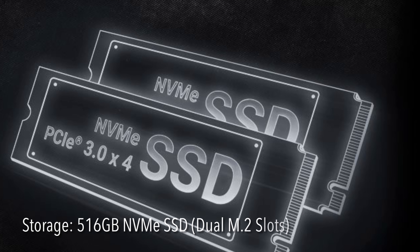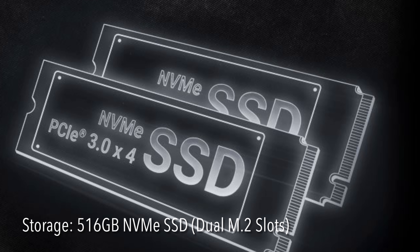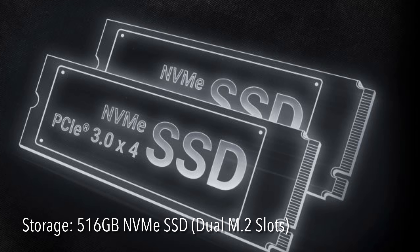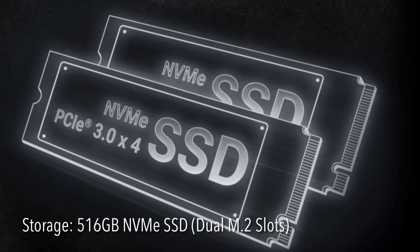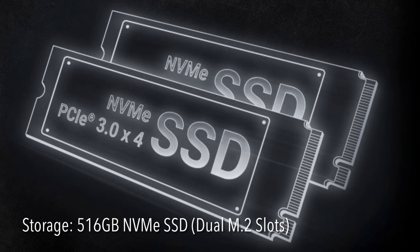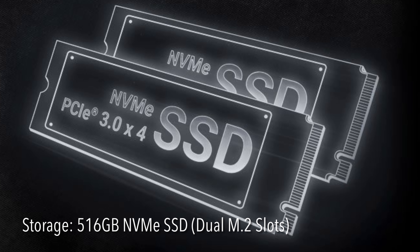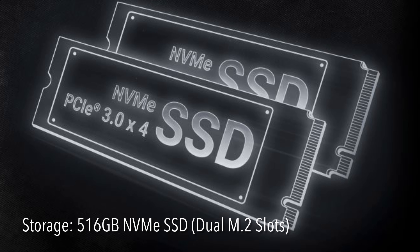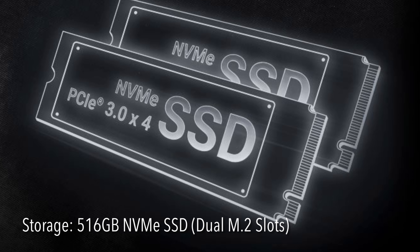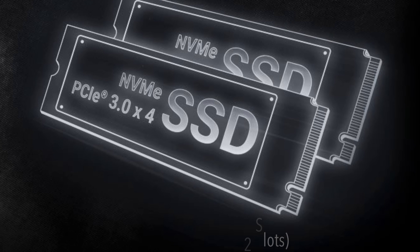For internal storage, you have a 500GB NVMe solid-state drive. And because it's a dual M.2 slot design, you can actually add an additional SSD to max it out at 1TB. This should be enough for most users, but for those hoping to push beyond 1TB, this may be a deal breaker. Of course, you can use an external SSD, but considering that this laptop only comes with one USB Type-C port, making an external SSD not an ideal solution.